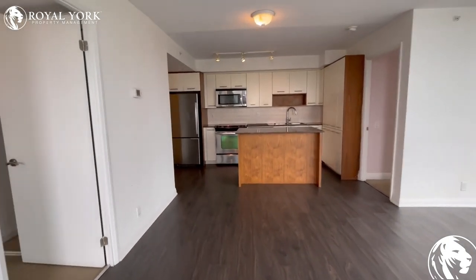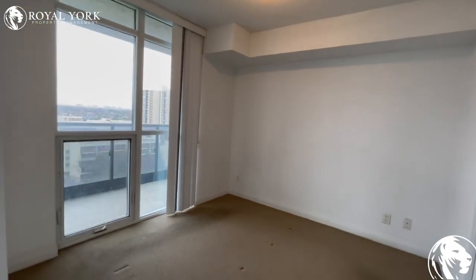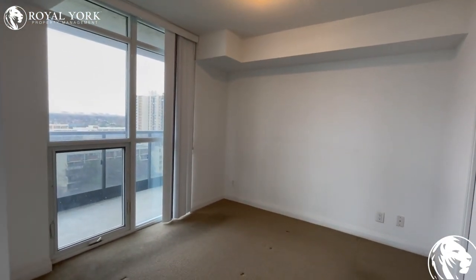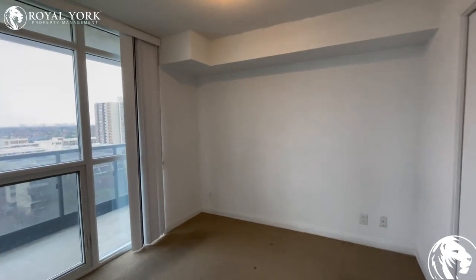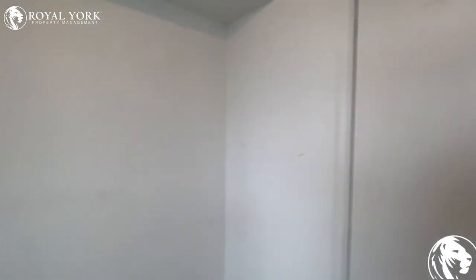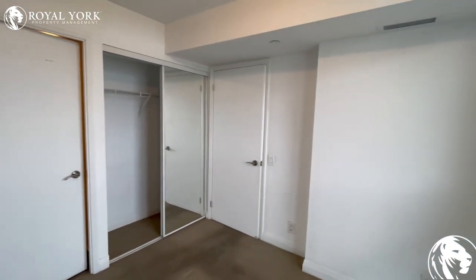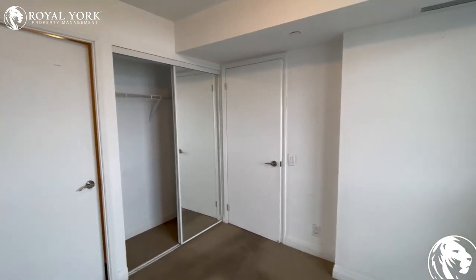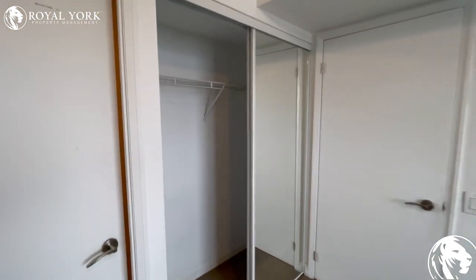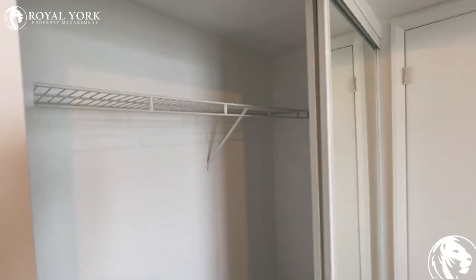Over on our left-hand side, we have our second bedroom here. Again, big windows, vertical blinds, as well as a closet there — and again, quite a bit of closet space.